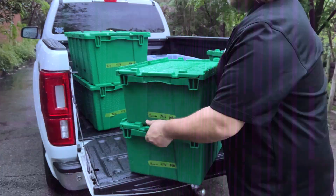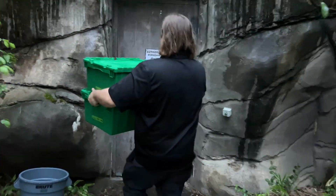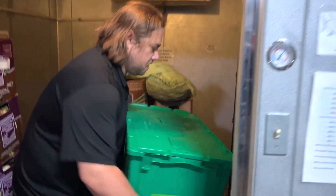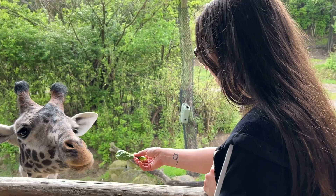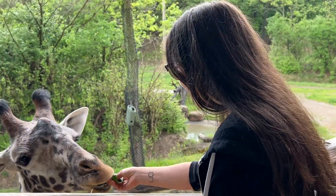We'll be harvesting it one day, and then day two we'll actually be delivering those to the animal departments the next morning. So potentially they can be fed out less than 24 hours after we take them off the walls in here.